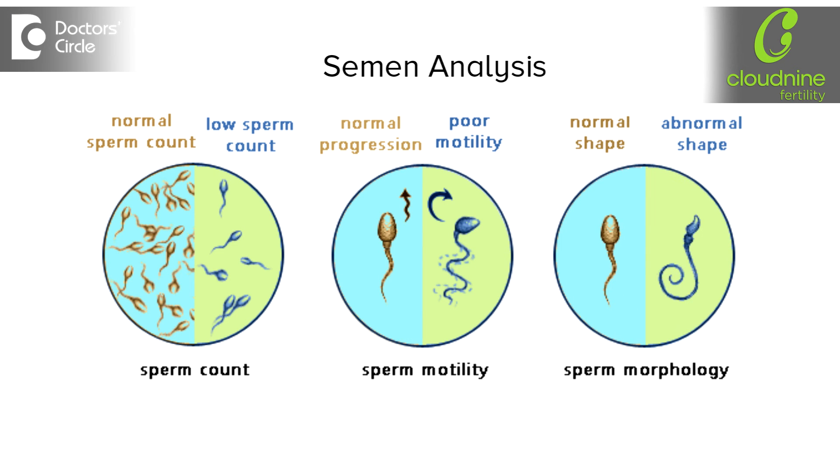If the semen reports come out to be normal, then we just leave them alone and don't target any other further tests required for the male partner.